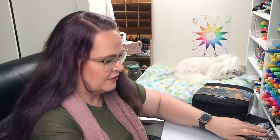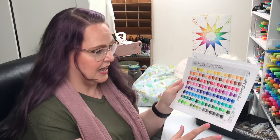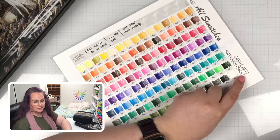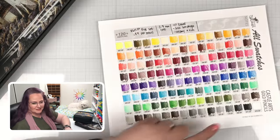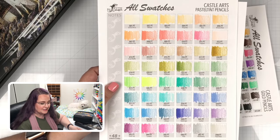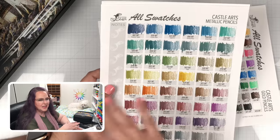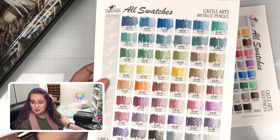First off, we have some big swatch charts so that you can see all of the colors on one page at a quick glance. We've got a swatch chart in our preferred order for the Soft Touch pencils — all 120. The Gold pencils — all 120. And then we have the Castle Arts Pastel Tints, which we kept in the number order of the pencils, and the Castle Arts Metallic pencils — that order was the one they suggested, which looking at it is a decent order.